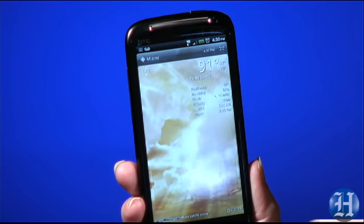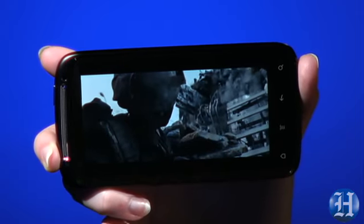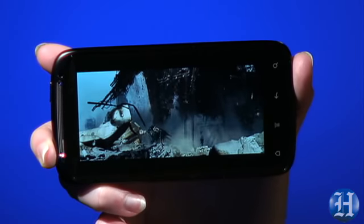You can always mute those sound effects if it gets tiresome, but I kind of liked it. The high-definition LCD screen makes this unit great for watching video, and it just so happens to have a new video offering called HTC Watch.